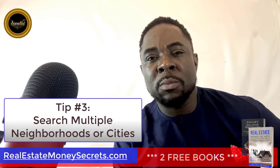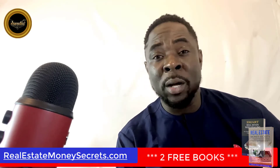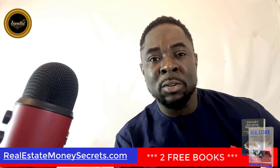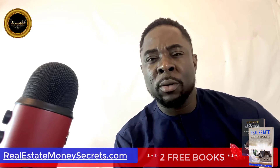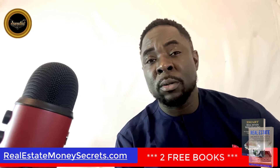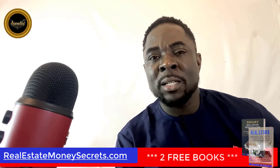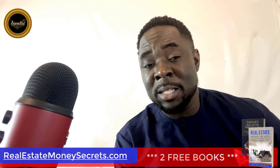Tip number three: search multiple neighborhoods or cities. A lot of times, you don't need to search for properties that are far out of the way because they might not be for sale. You can research houses in your area by looking at other cities or neighborhoods. Zillow will also let you compare foreclosures and other homes in the surrounding area, so it makes it easy to find desirable properties.